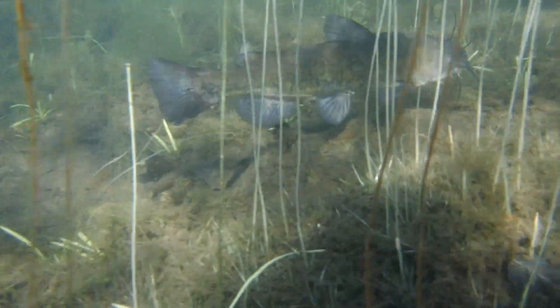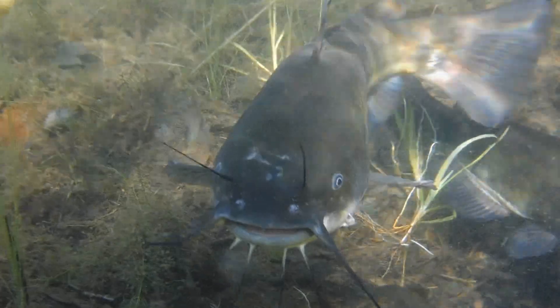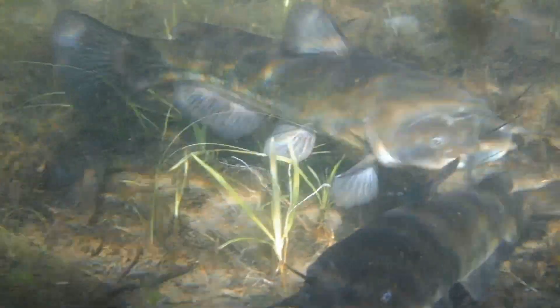These incredibly adaptable creatures are nocturnal, so they're not usually seen out in the open during the day. They prefer to come out at night and search along the bottom of the lake looking for food, and they'll eat just about anything that will fit into their mouth.